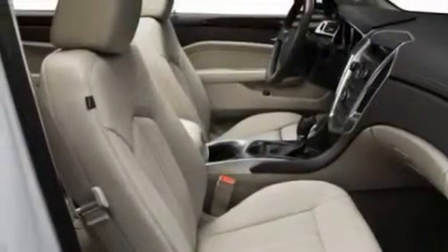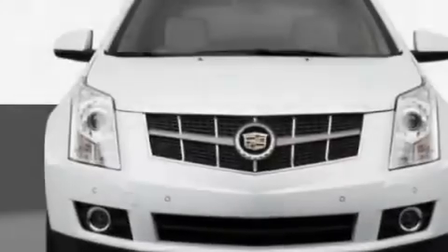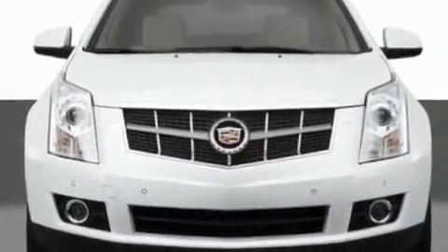Memory settings for the seat's positions so you can recall your favorite alignment with the push of one button. A navigation system. Ten perfectly positioned speakers. And a leather-wrapped steering wheel.